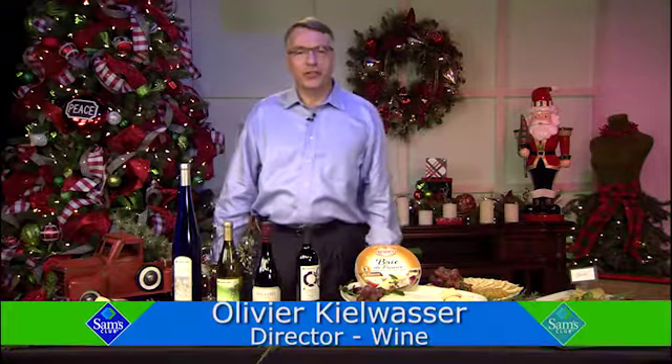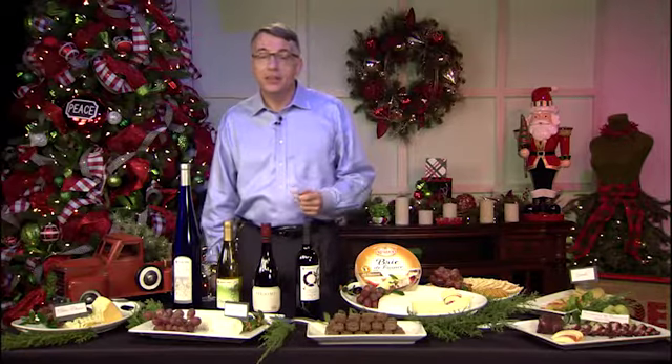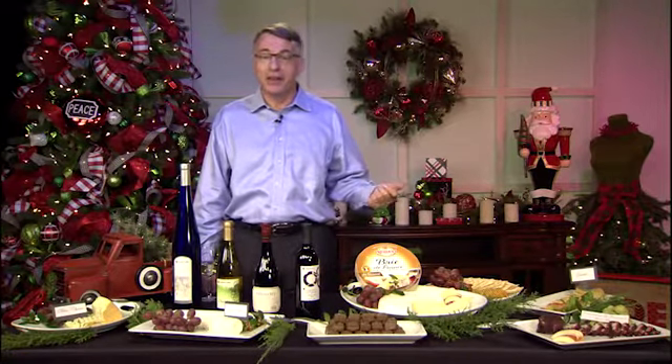Hi, I'm Olivier Kilvasseur, and I'm the wine buyer here at Sam's Club. I have one of the best jobs in the company — I get to roam the vineyards around the world in search of the best wines for our members. Wine is my passion. In fact, I was first introduced to wine at a very early age. Both of my grandfathers were winemakers, so when many kids played in backyards,